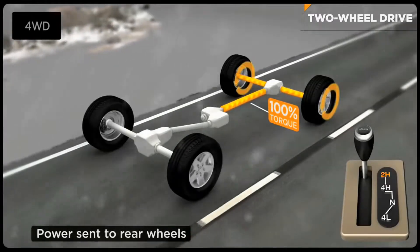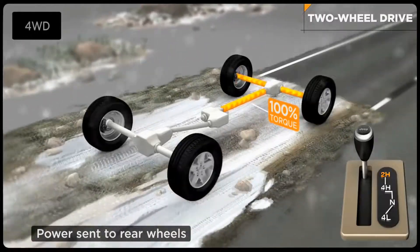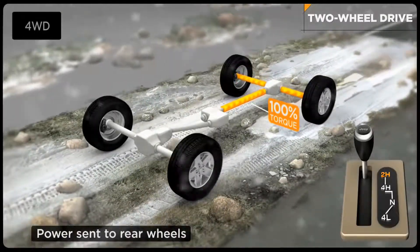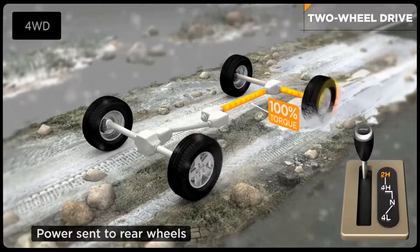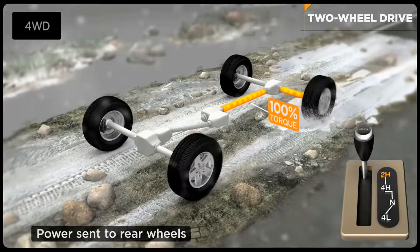Four-wheel drive is not on all the time under normal conditions. Only the rear wheels drive the vehicle forward, while the front wheels spin freely. To activate a modern four-wheel drive system, the driver has to push a button or pull a lever to engage it.